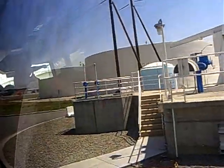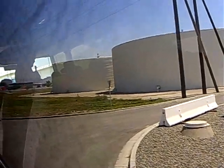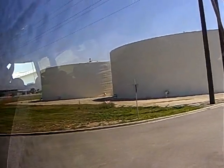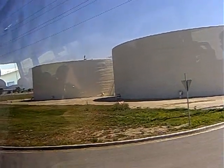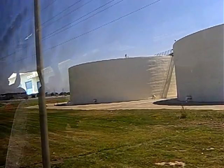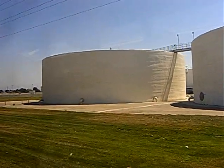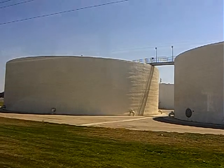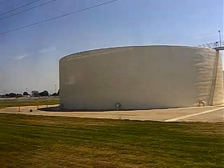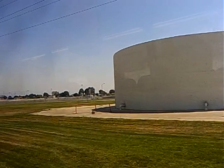These are the oldest digesters we have in the plant — one, two, and three are the oldest. We have 16 on the plant; 11 of them are in service. We have five that are down for different reasons, mostly holes in the roof where some of the methane gas was escaping, so we had to shut them down. That's part of the master plan addressing the repairs.